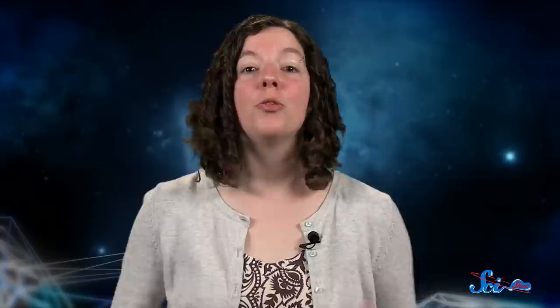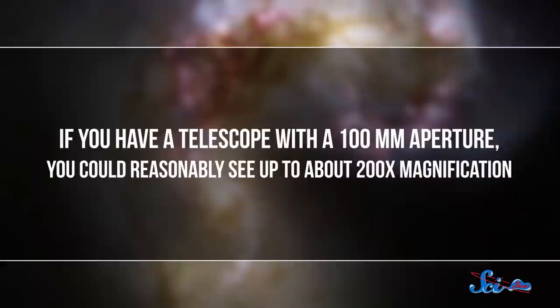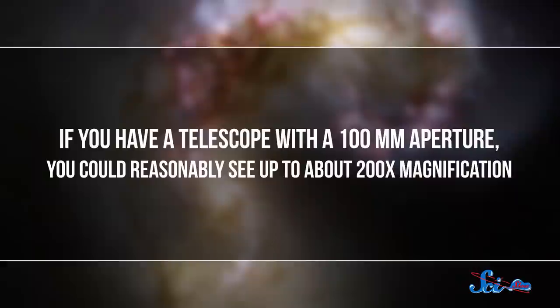The rule of thumb is that a telescope will pick up enough light for about two times magnification per millimeter of aperture. That means that if you have a telescope with a 100 millimeter aperture, you could reasonably see up to about 200 times magnification.